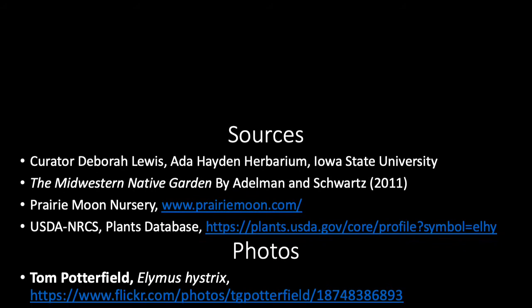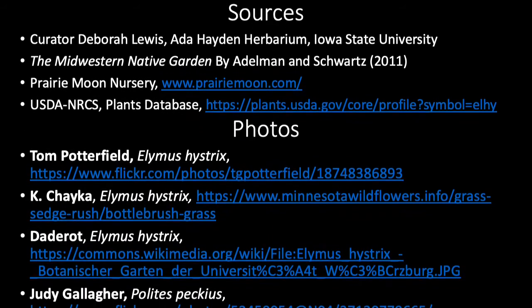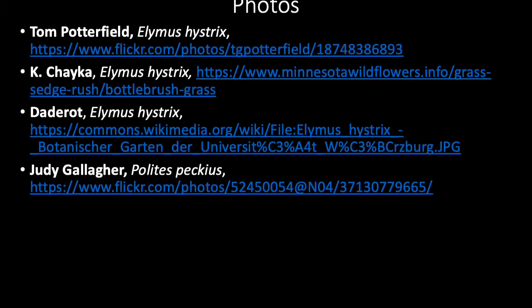Our information about Elymus hystrix comes from these sources, and we'd also like to acknowledge the photos from these photographers.